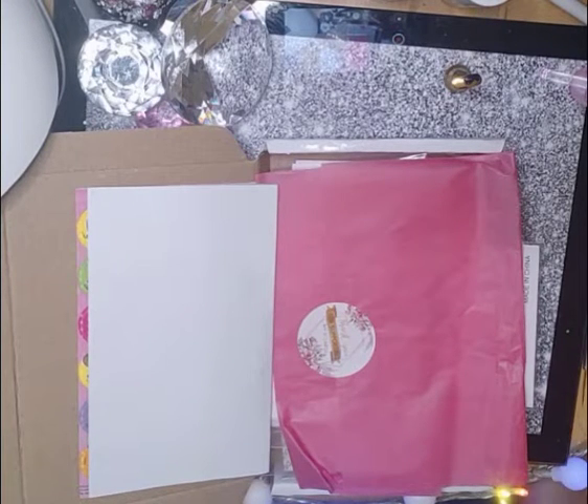Hi guys, it's me Emily, welcome back to my channel. I'm just going to do a video now about some amazing bits that I ordered from Divine Decals on Instagram.